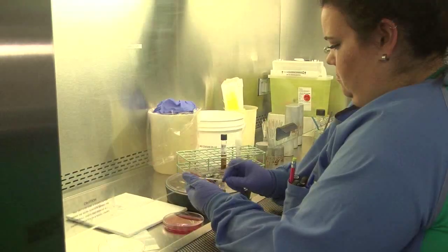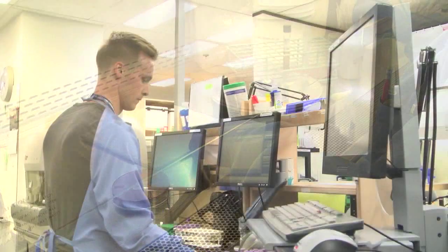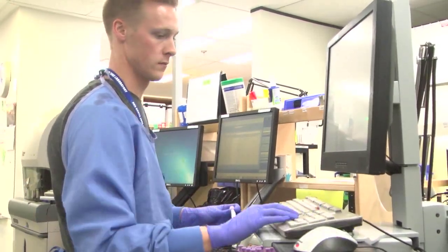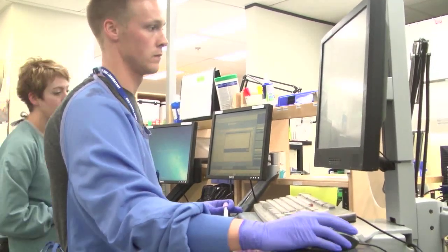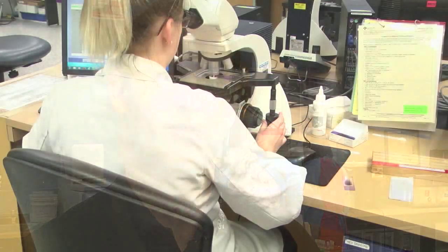It's provided the laboratory in Red Deer and in Central Alberta the ability to bring in the latest and best technology, so our patients in Central Alberta can know they're getting the highest quality service we can provide. I've been to a number of different labs throughout the province and I'm not aware of any other labs receiving this kind of significant gift or donation to improve care.